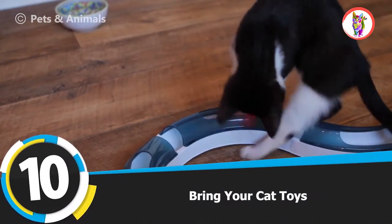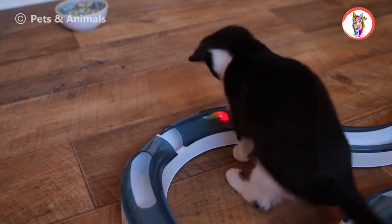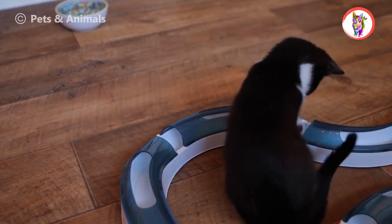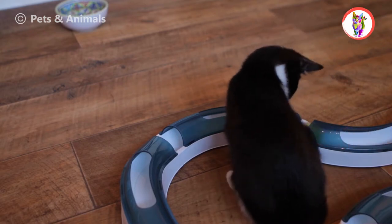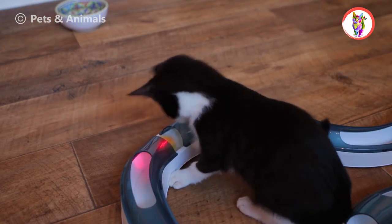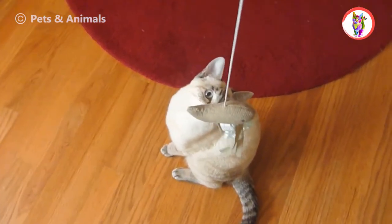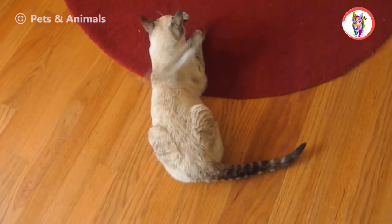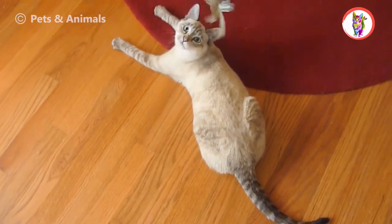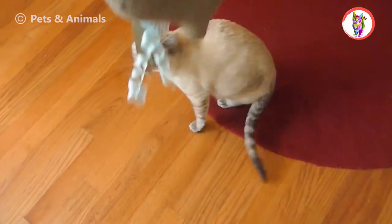Tip 10: Bring Your Cat Toys. The best way to keep a cat happy indoors is to let her play with toys. Buy different toys for them — for example, cats chase lights, so buy a toy with lights, a cat dancer wand teaser, pet stage's tower of tracks cat toy, etc. Cats love to play with balls, and you can bring toys that have springs in them and flexible toys, because these toys help them reduce their urge to prey. By playing with them, they burn their energy and stay calm.